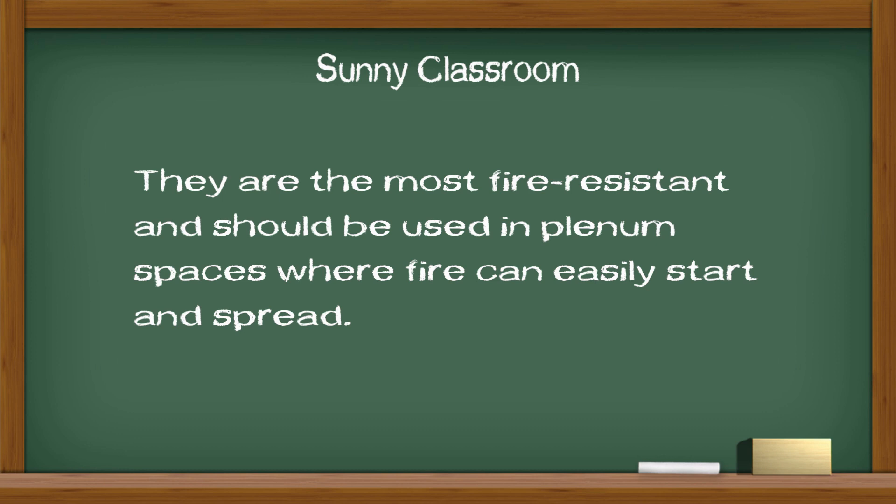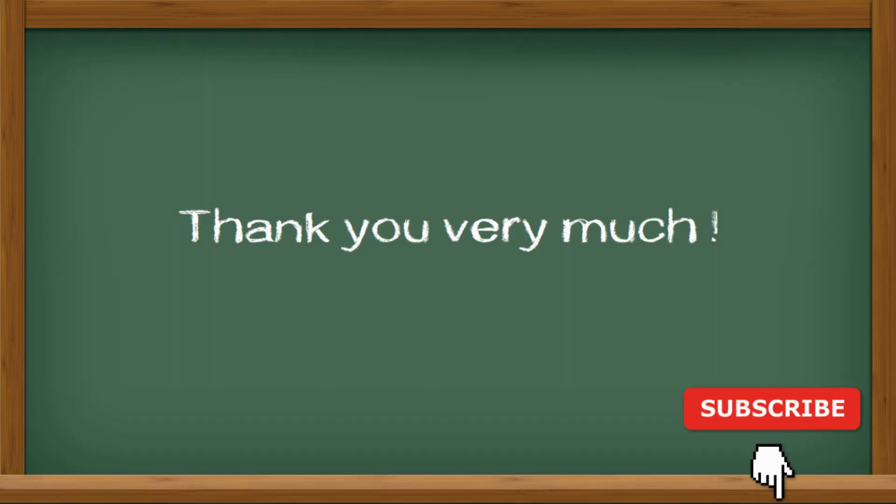I hope this video is useful. Thank you very much. See you next time.